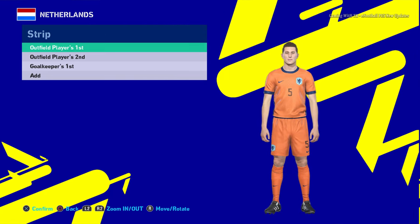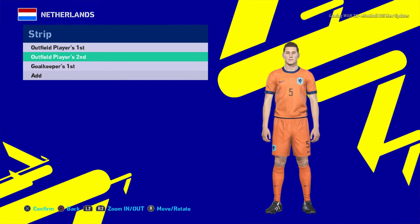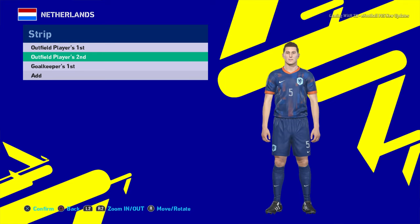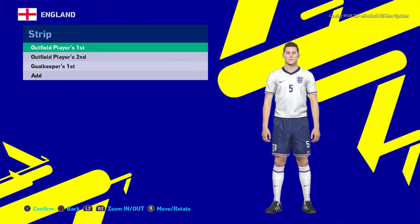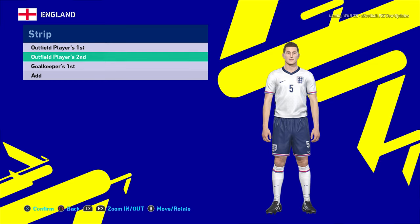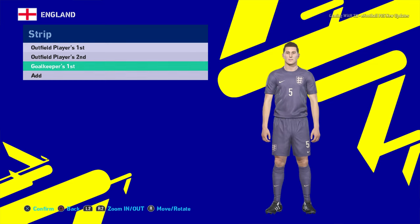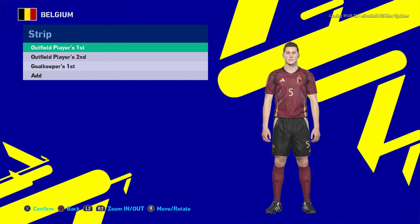Here is Netherlands. You guys can see this is the home jersey, here is the away version — that's pretty cool — and here is the goalkeeper version. Next up is England: this is the home jersey, here is the away jersey, and here is the goalkeeper jersey.